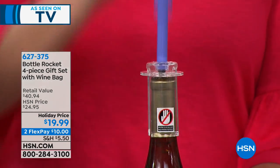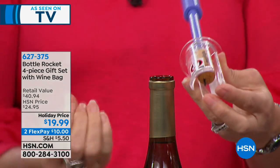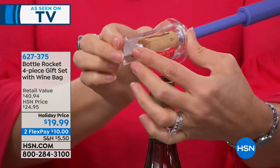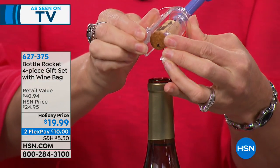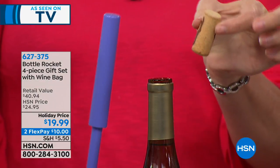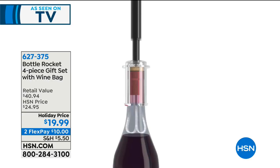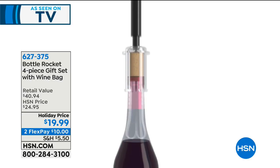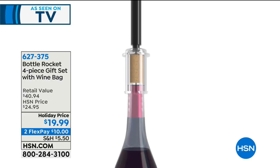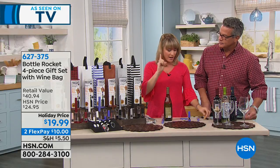Then you just give it a couple of pumps. As you're pumping you'll feel the cork start to sort of pop up. When you have that cork, all you do is take that ring, give it a press, and now the cork is left completely undamaged — you can save this cork. All you're doing is pressing a little bit of air into the bottle, instantly aerating it while pressing out the cork so it's undamaged. That's the Bottle Rocket.